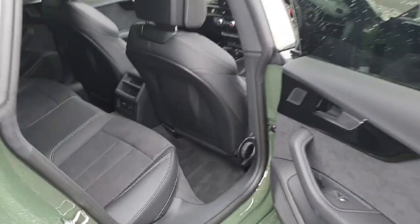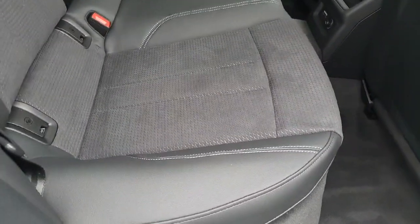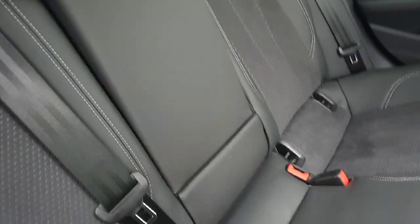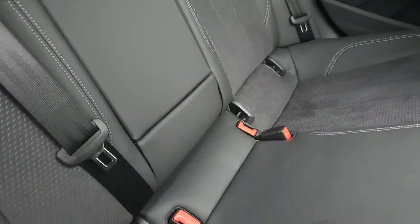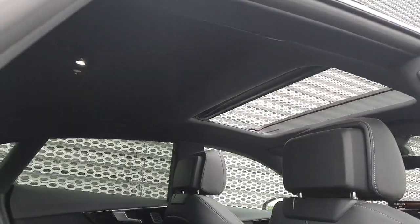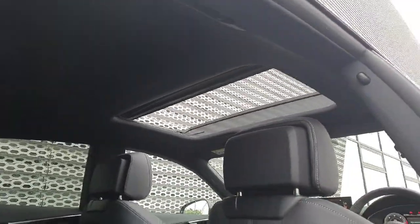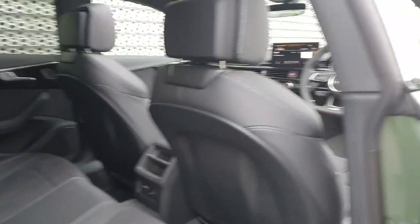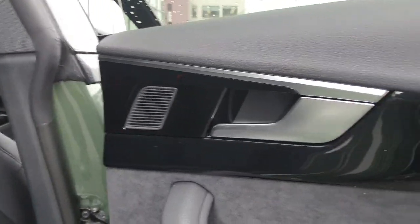Looking at the interior, you have half leather, half Alcantara cloth finished seats with white contrast stitching throughout. There are isofix points in the rear, a drop-down centre armrest with USB charging ports and a 12 volt socket. There's plenty of legroom and headroom, with a black roof liner — and you can see the interior of that sunroof looks really well.